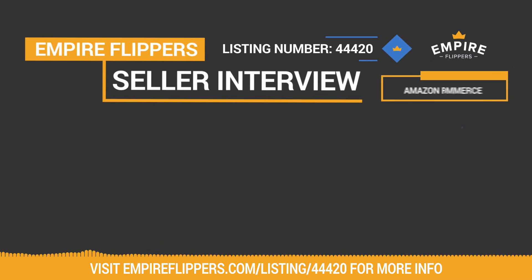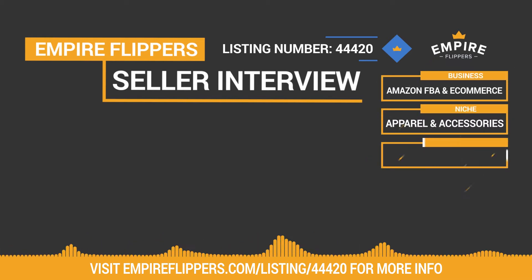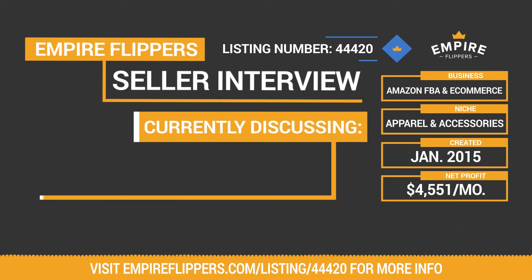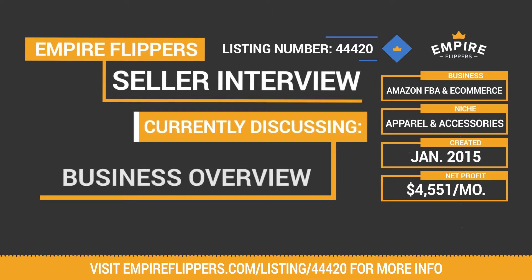Thank you for tuning into our seller interview series. Up today we've got an Amazon FBA and e-commerce business for sale in the apparel and accessories niche, created in January 2015. This business makes $4,551 dollars per month in net profit, and the listing number for the business is 44420. We do these interviews to give potential buyers more information about both the seller and the businesses they're looking to purchase.